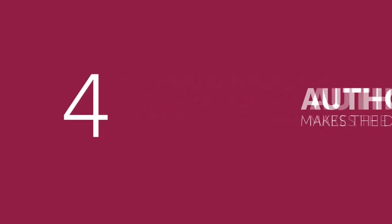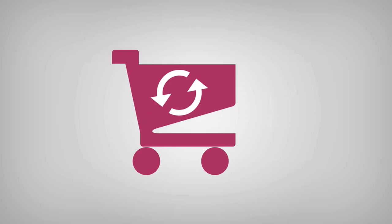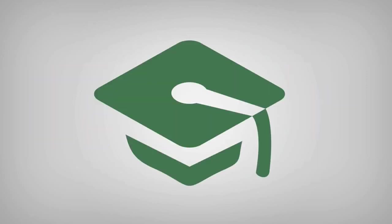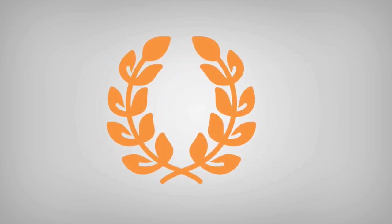Core pillar four: authority makes the difference. Repeat and refer business rules. Authority is all about the way you share your content, deliver your products and showcase your services. It is vital you are seen as professional, trustworthy and reliable.